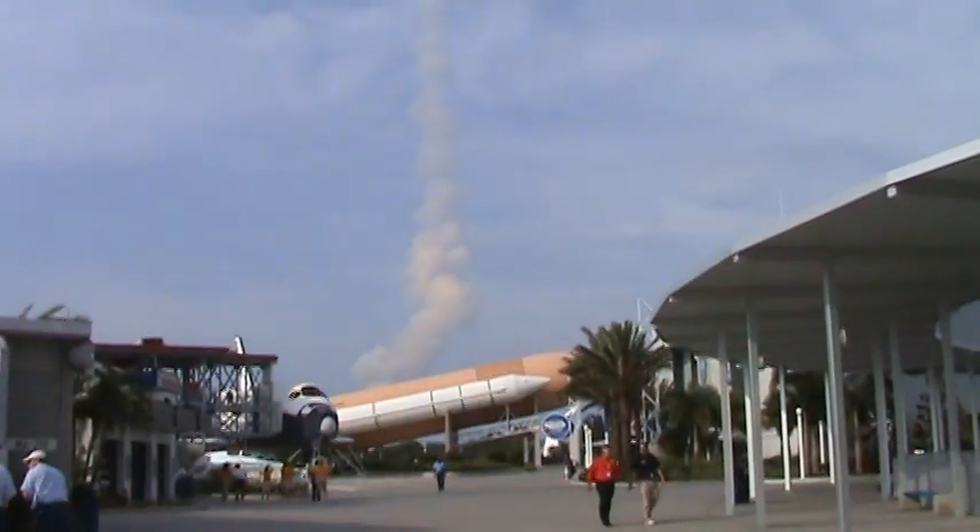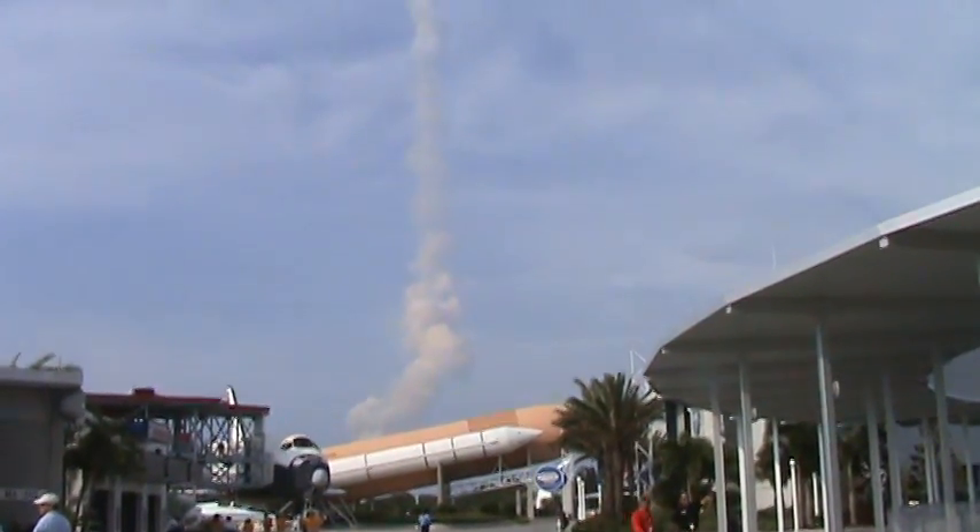At liftoff, the fully fueled shuttle, boosters, and external tank weigh 4.5 million pounds. The total thrust at launch was 6,425,000 pounds. One minute and 33 seconds into the flight, Endeavour flying at 1,900 miles per hour, 17 miles in altitude, and 16 miles down range. All systems continue to function well — Endeavour has three good main engines, three good power-generating fuel cells, and three good auxiliary power units for the hydraulic system. We'll be standing by for burnout and separation of the solid rocket boosters. Combined, the twin boosters provide 5.3 million pounds of thrust to propel the orbiter towards space.